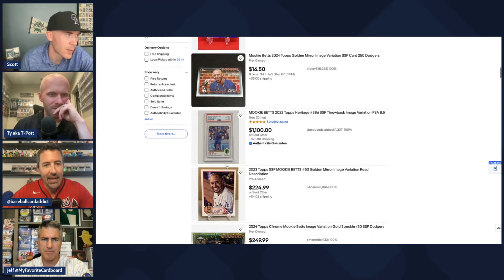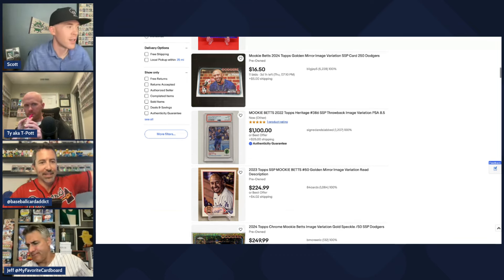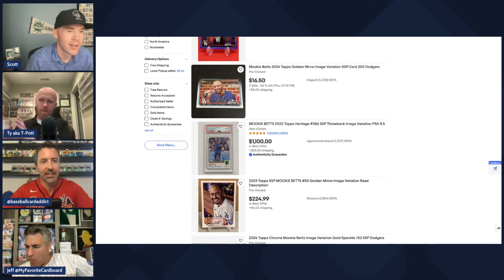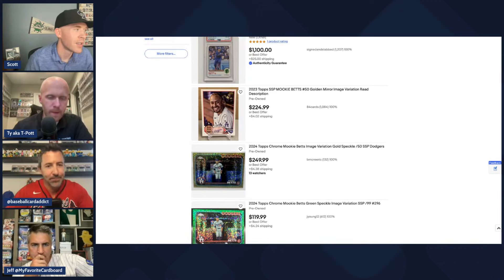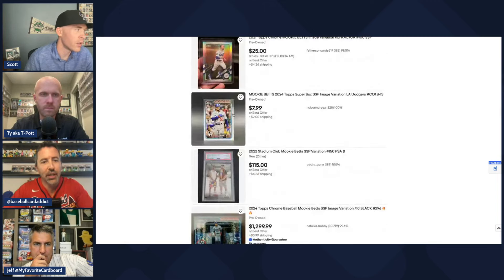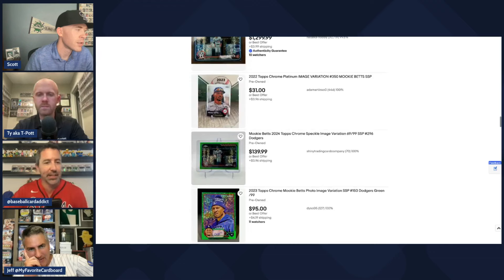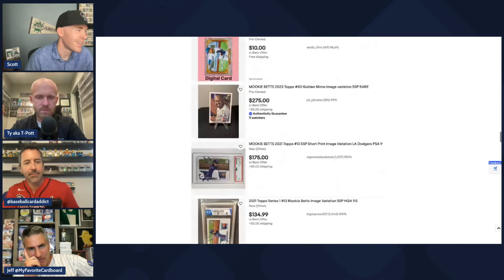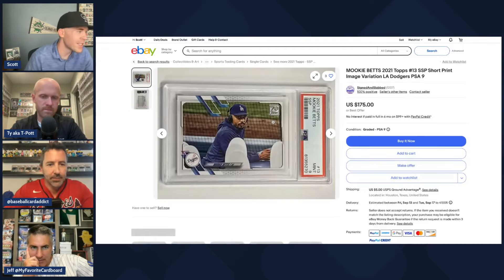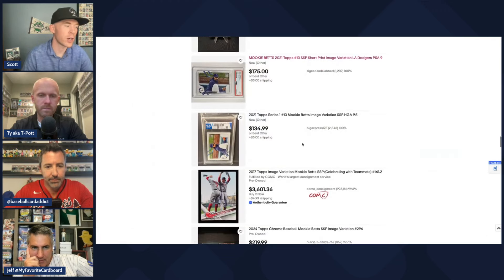Instead the 2024 Topps SSP is basically a press conference in a tunnel at Fenway Park. And the 2023 Golden Mirror is arguably even worse — just a bad hat shot. It's hard to understand an employee at Topps looking at that picture and thinking, 'Yes, that's special, that's an SP.' There are so many missed opportunities for great Mookie images that could drive card values the way Harper's imagery does.